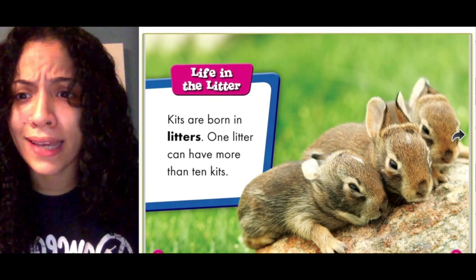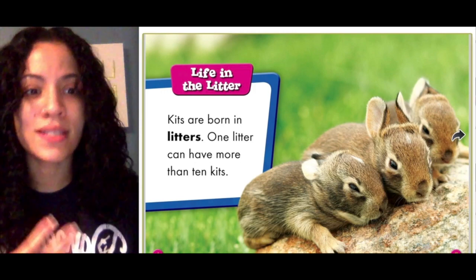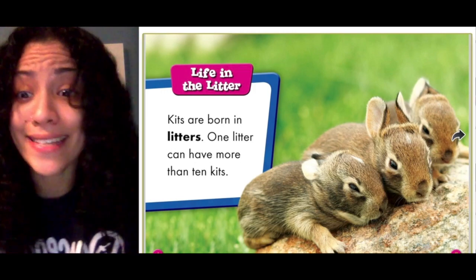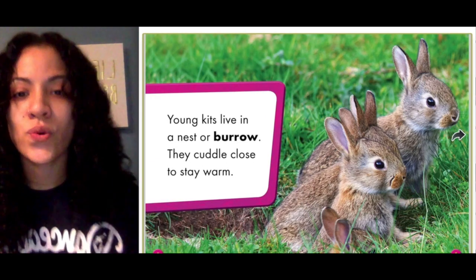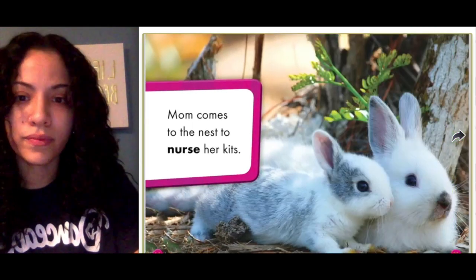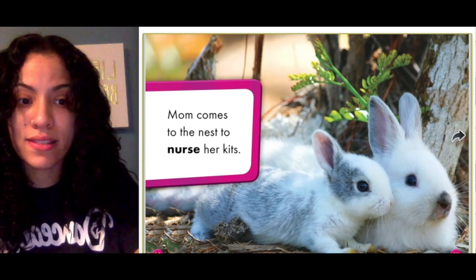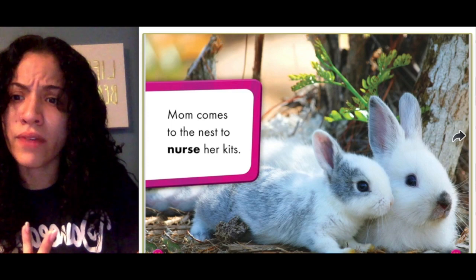Life in the litter: kids are born in litters. One litter can have more than 10 kids — so baby rabbits can be born with 10 brothers and sisters! Young kids live in a nest or burrow; they cuddle close to stay warm. Moms come to the nest to nurse her kids. Nurse — what do you think that means? Nurse means to provide milk.